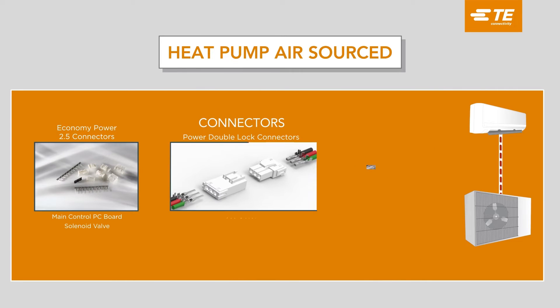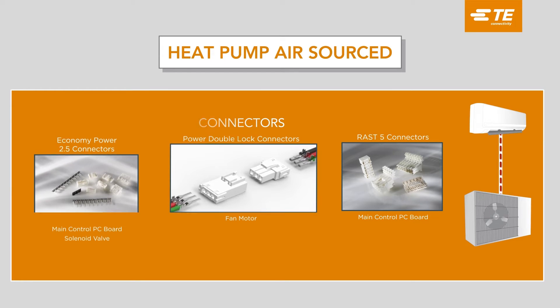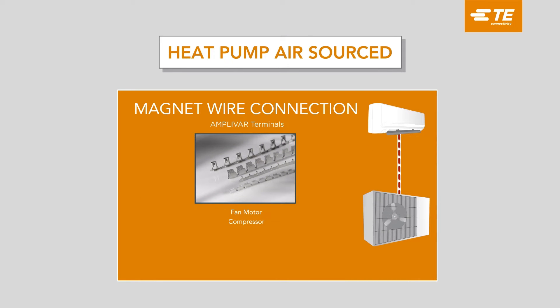Our power connectors are designed for easy assembly, safety, and compatibility, and our RAST-5 connectors can reduce component use and total cost of ownership. Our Amplivar terminals combining up to three magnet wires reduce complexity and simplify processes when designing for heat pump systems.